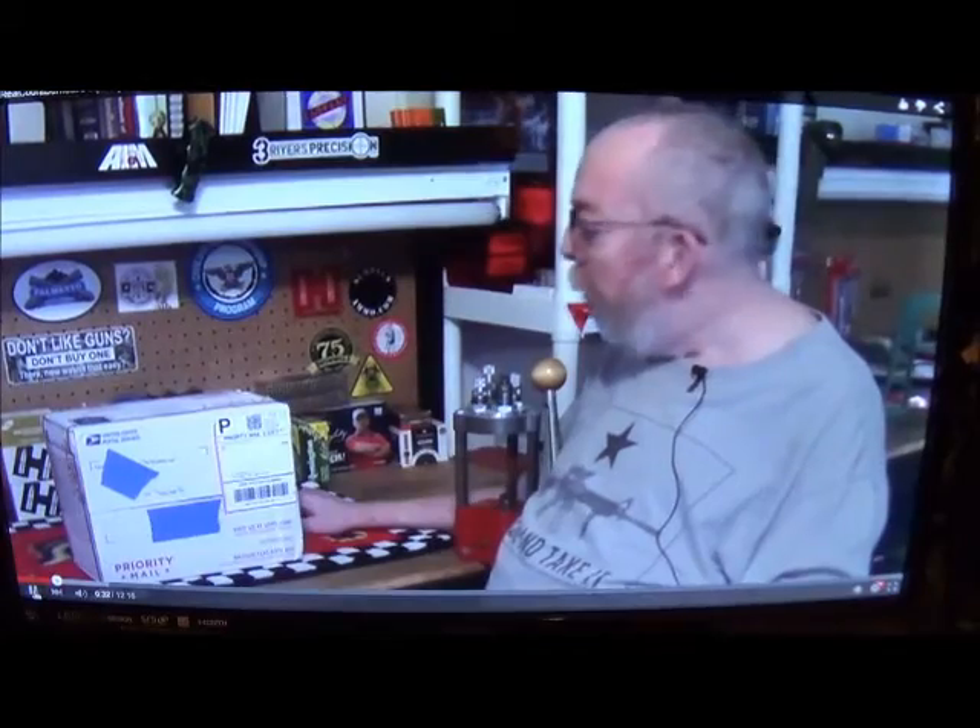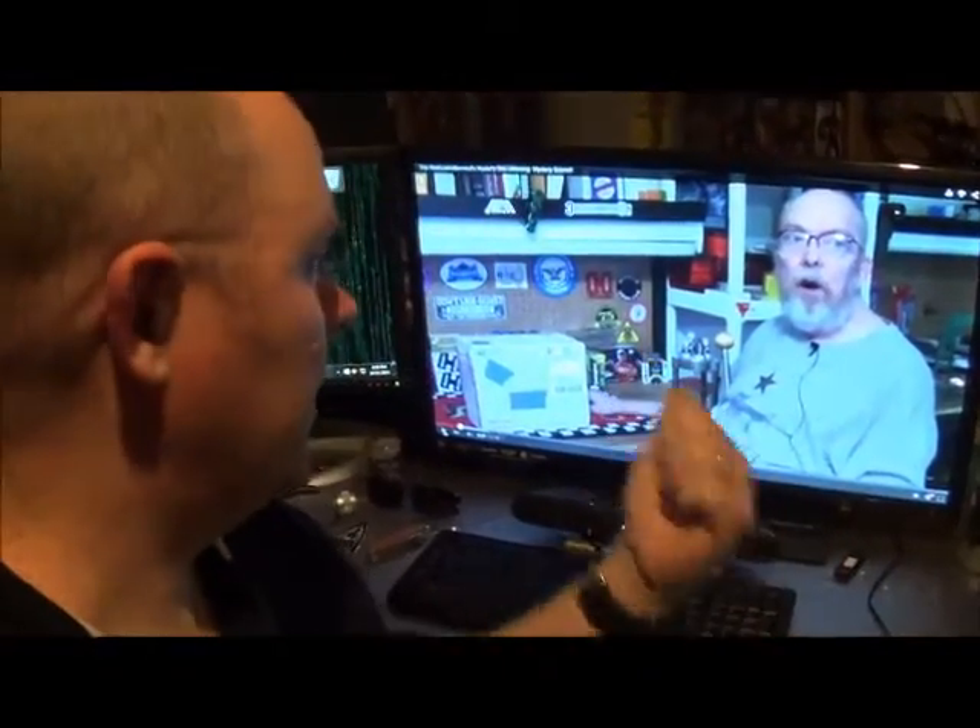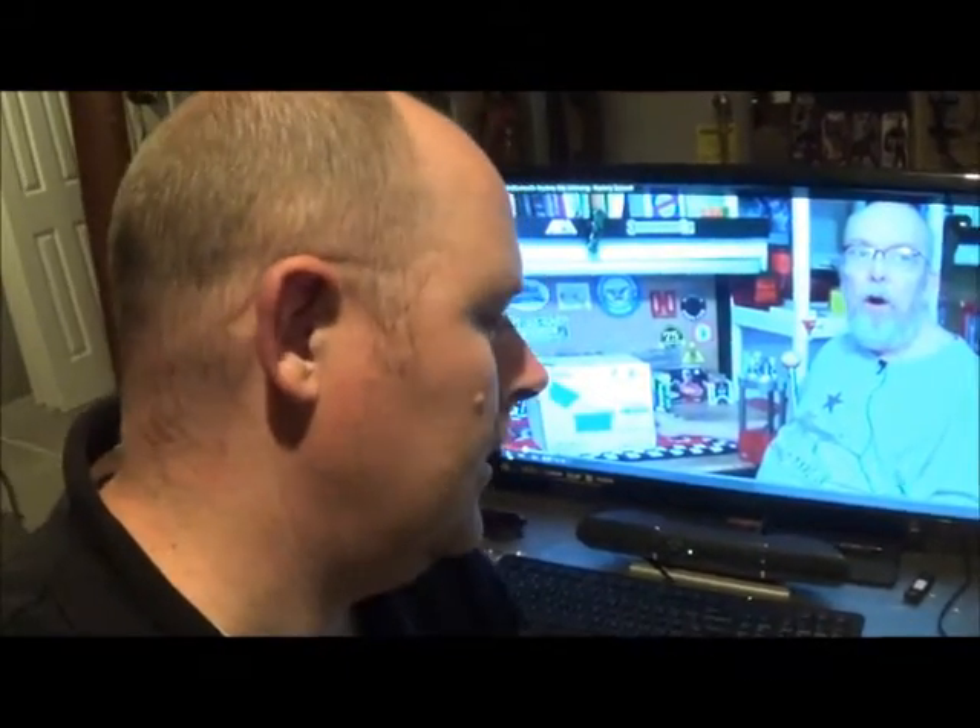Greetings, this is Spec Ops 56 coming to you from the reloading bench number one here in the man cave. Looks like Spec Ops received the mystery box, so if you want to know what's in that mystery box that I just gave away, go check out the Spec Ops channel — I'll put the link down below. For now I'm gonna go ahead and watch this unboxing vid.